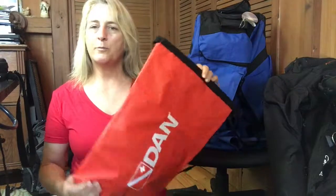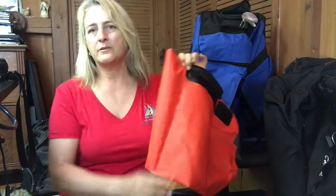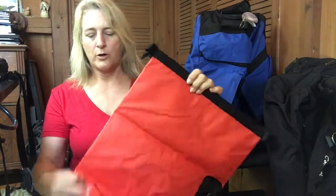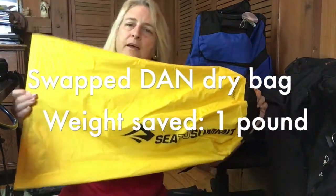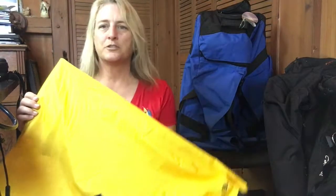Another easy swap: we absolutely love our DAN dry bag. It weighs almost a pound because it's super good quality with a heavy handle, and it's great on a dive boat for keeping dry clothes and towels dry. But we swapped it for a Sea to Summit bag, which is so lightweight it almost doesn't even register on our scale. That was another easy way to save some weight.